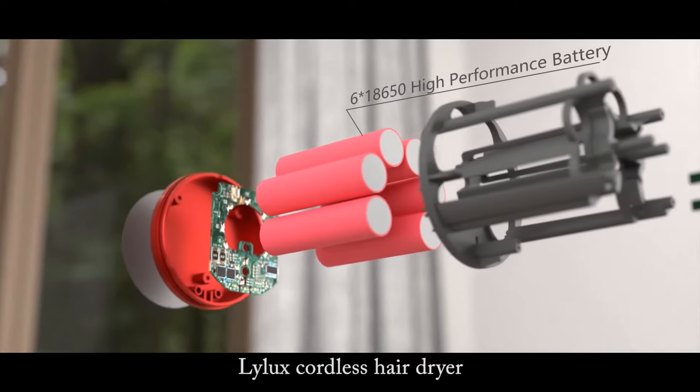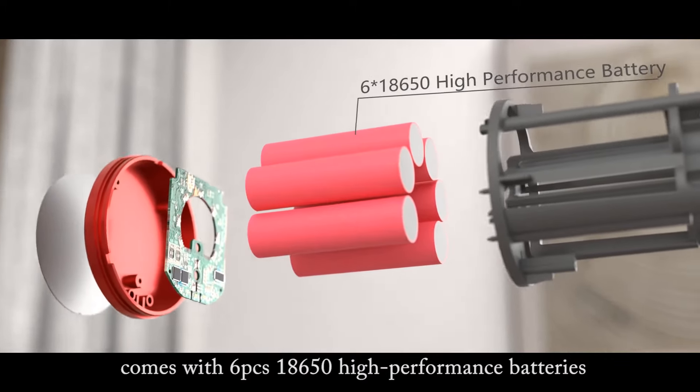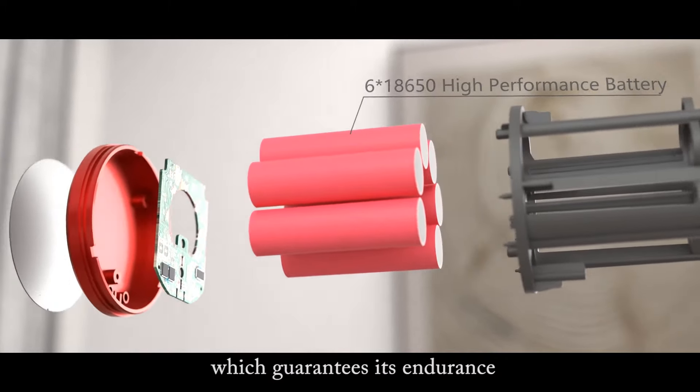Lilux's cordless hairdryer comes with six pieces of 18,650 high-performance batteries, which guarantees its endurance.